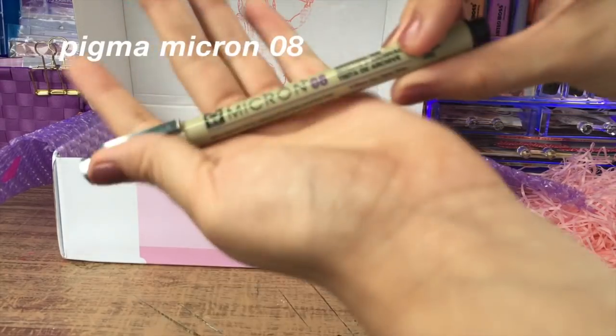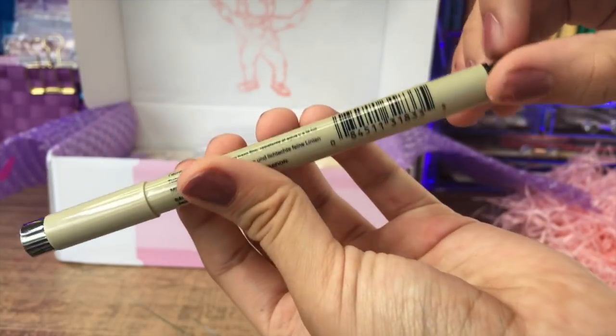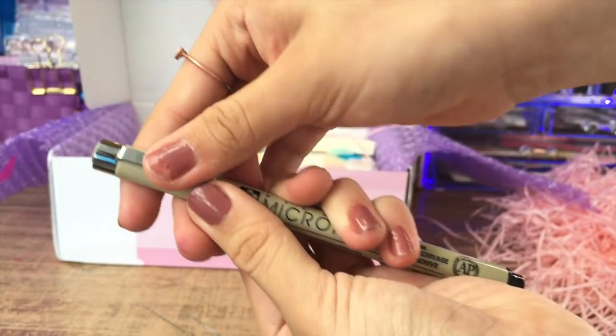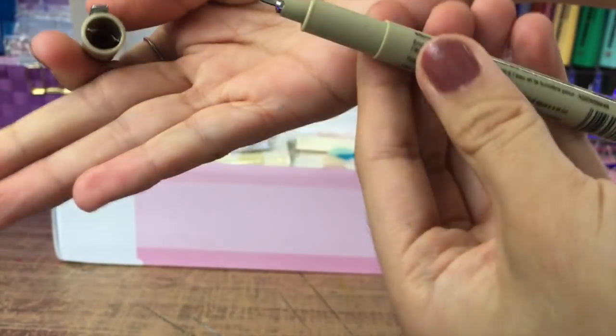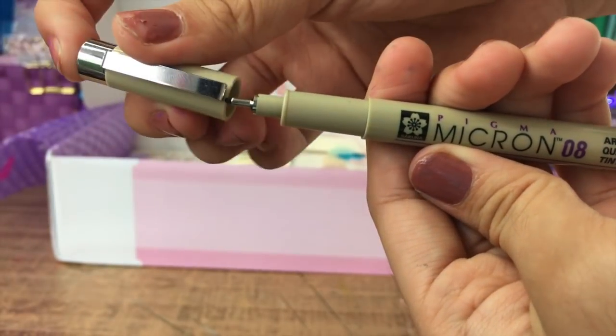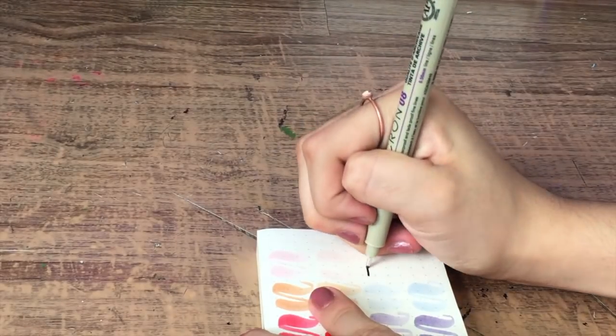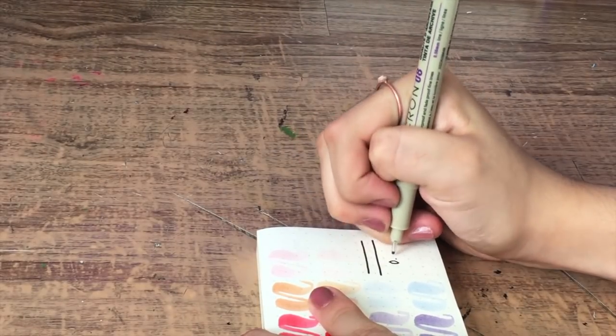La siguiente cosa que pedí fue un Pigma Micron del 08, porque estos siempre se me acaban. Los uso muchísimo en los títulos, en el bullet, en los trackers, en las planeaciones, para dibujos. Lo utilizo para todo. Es un rotulador de tinta de archivo, o sea que si le pasas un plumón con agua encima no se corre, pero no es permanente así que no se traspasa.